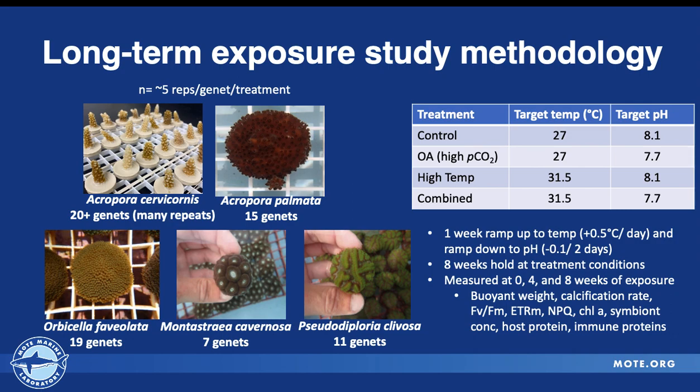One week of ramp-up to temperature or ramp-down in pH was followed by eight weeks at that exposure treatment. At zero, four, and eight weeks we took non-destructive measures of coral growth, measured various ways, as well as photophysiology measured various ways. At the end of the experiments we did destructive measures of skeletal density, chlorophyll concentration, host protein, and immune responses. So in these past seven years, what have we learned?